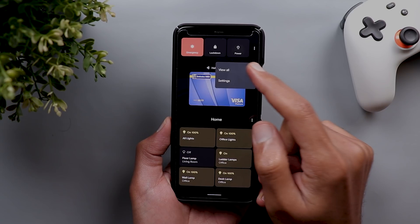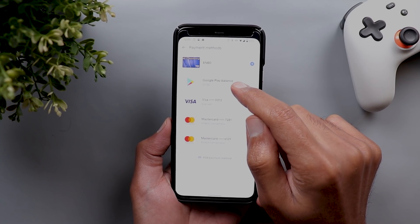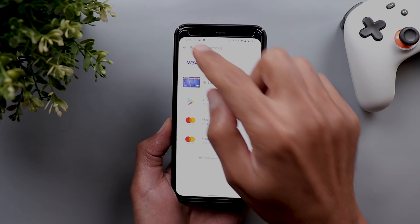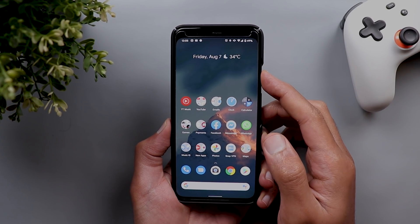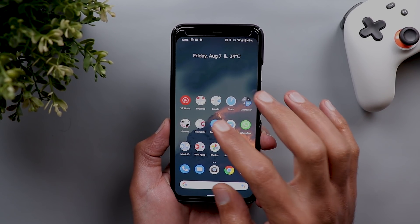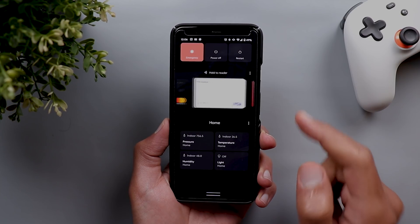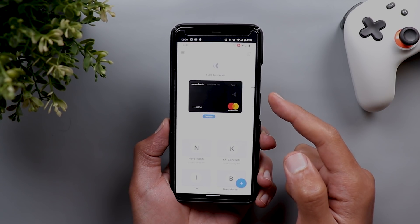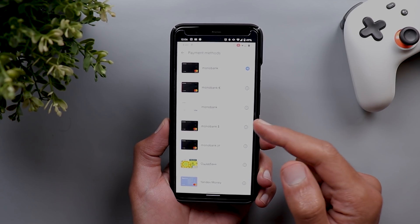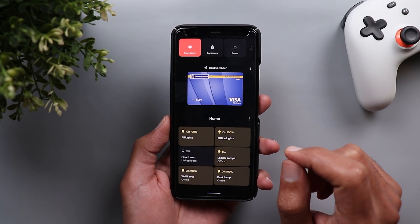The second change is related to the cards and passes area. When you tap on the three dots at the top right corner, then tap on 'View All,' then go to your payment methods, you can now reorganize the payment methods you have in your power menu. Based on the order you set here, it will reflect in your power menu. Next, in the power menu you can add new controls called cat controls.